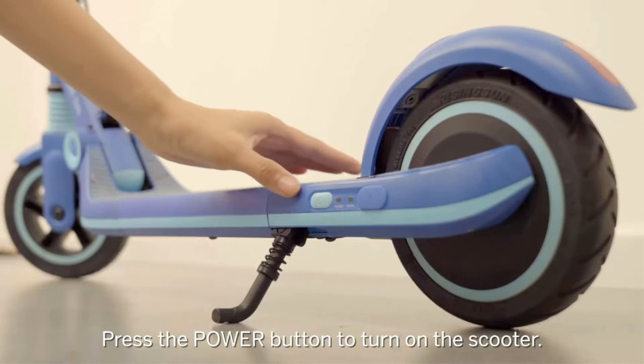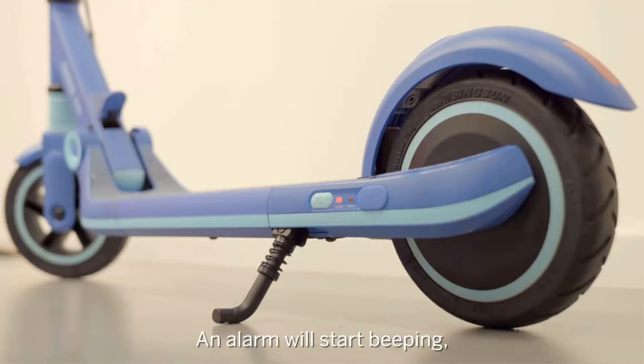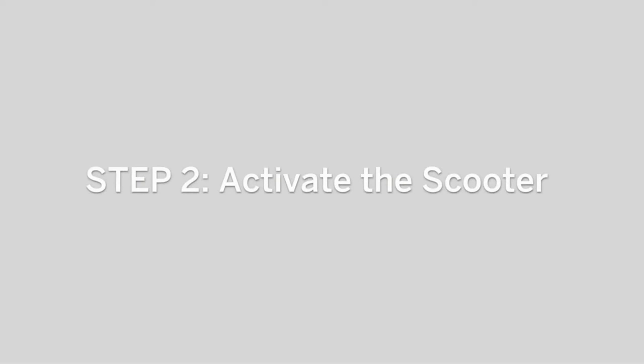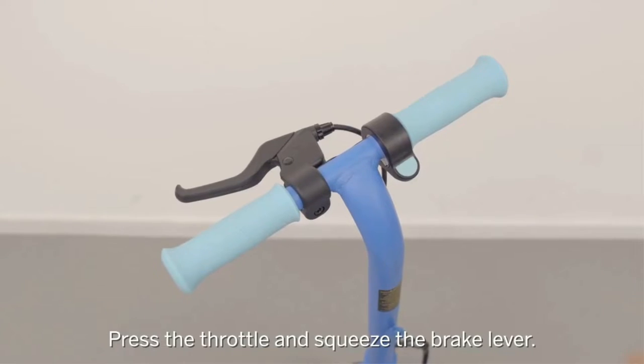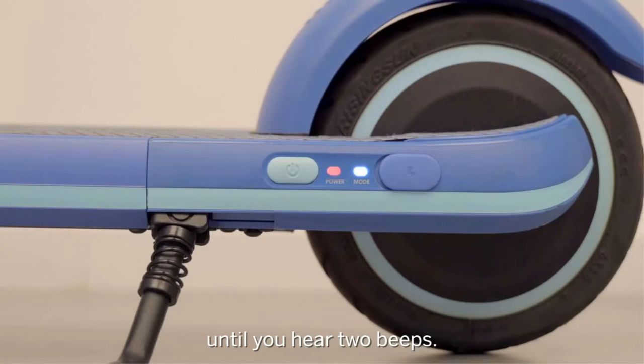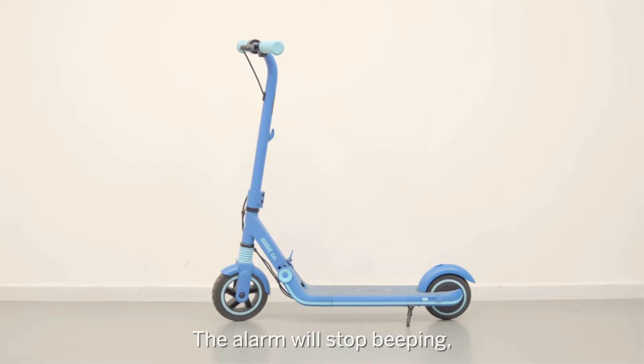Each model offers a different maximum speed, maximum weight limit, and handlebar height. The E8 has a lower 8.6 mph max and a lower and more narrow handlebar, making it ideal for younger kids. The A10 has a 10 mph max and a higher handlebar, best for kids at least 8 years old and 4'3" tall.